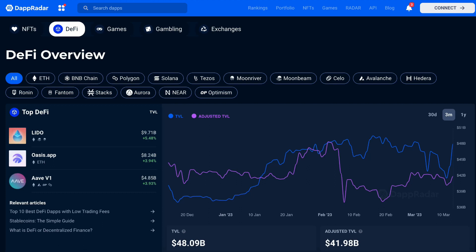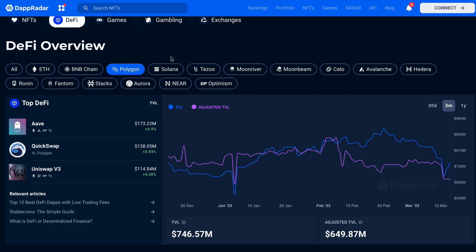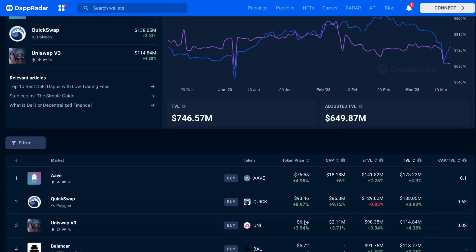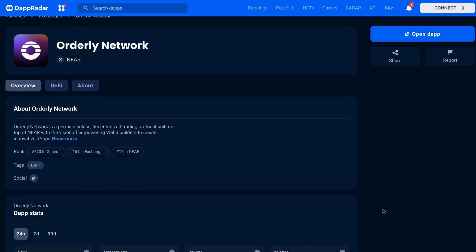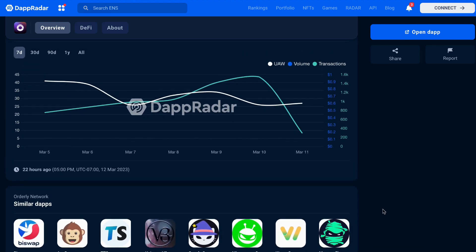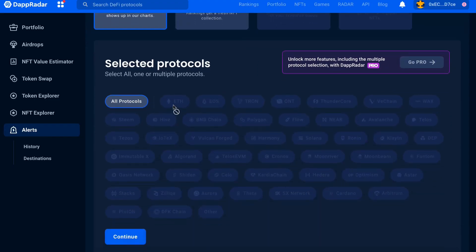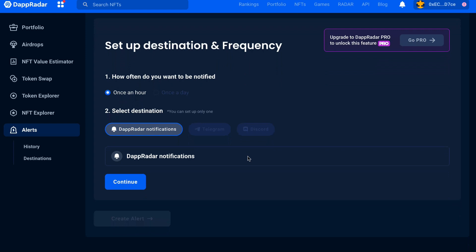Number two is dApp Rankings. DappRadar ranks dApps based on various metrics such as daily active users, transaction volume, and token prices. Users can see the top performing dApps on each blockchain platform and compare their performance over time. Number three is dApp Analytics — DappRadar provides in-depth analytics on dApps, including user activity, transaction history, and token economics. Users can view charts and graphs to understand how a dApp is performing and make informed decisions about their investments. Number four is dApp Alerts, which allows users to set up alerts for specific dApps, such as price changes, new feature releases, or user activity spikes, so they can stay up to date and make informed decisions.